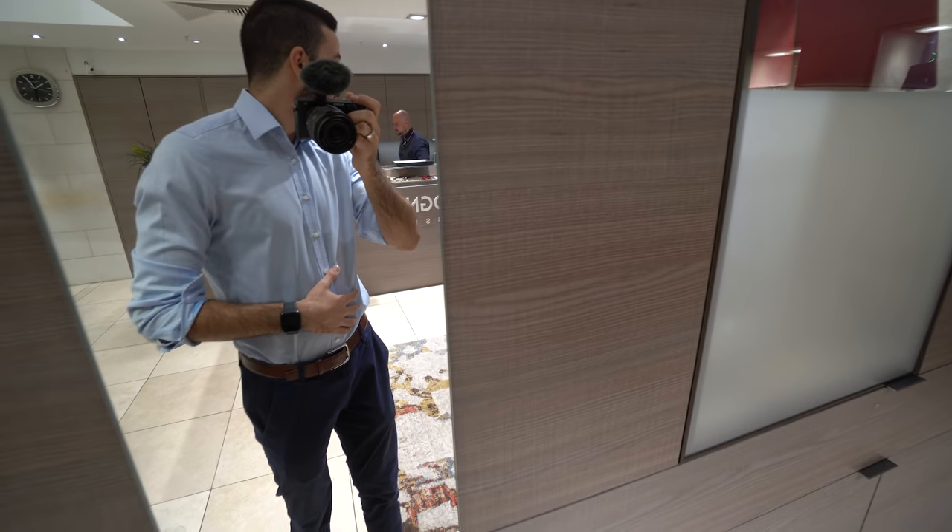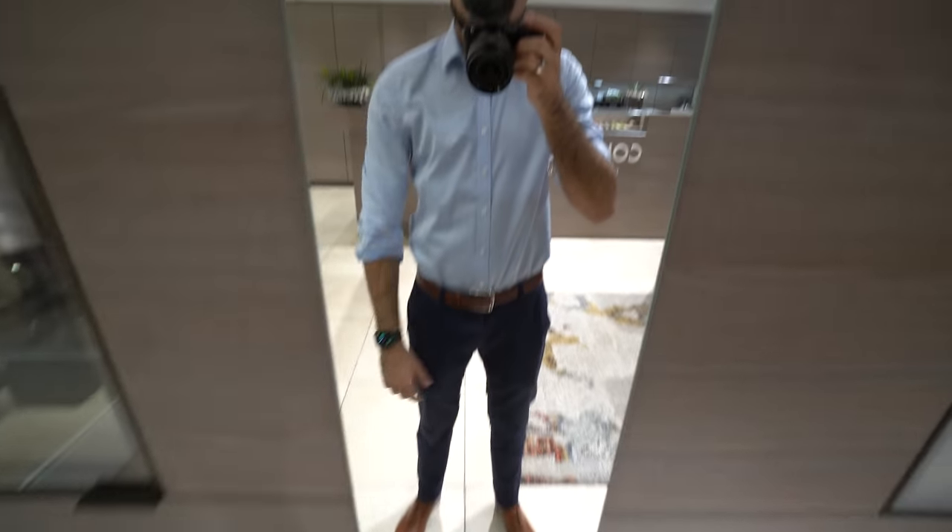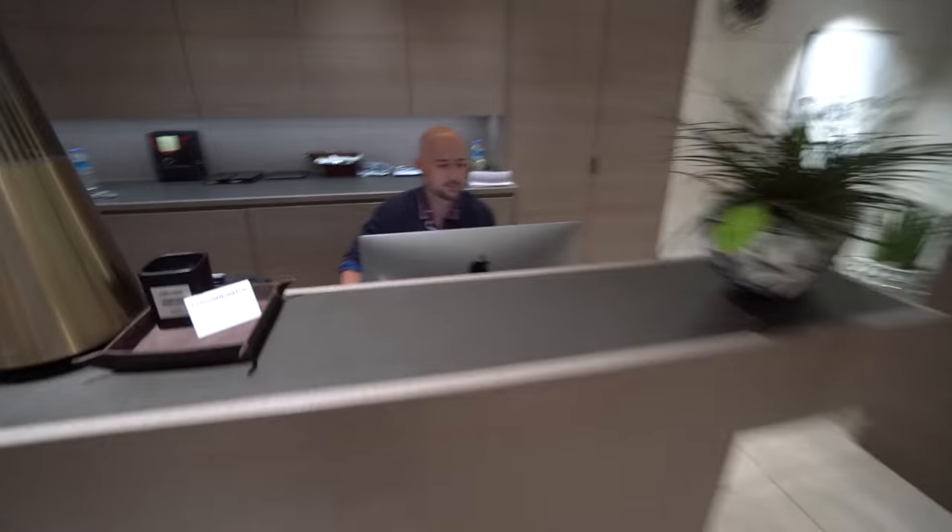Blue... what's the name? Blue shirt, blue pants, brown shoes, Apple Watch. Finish. Outfit of the day of Angelo — show me. All designer, all designer.